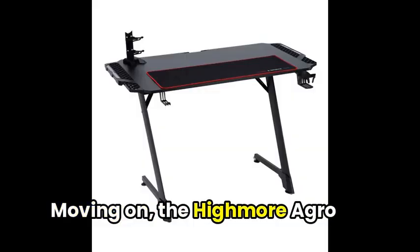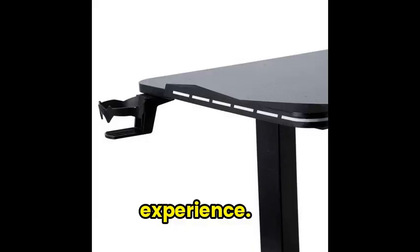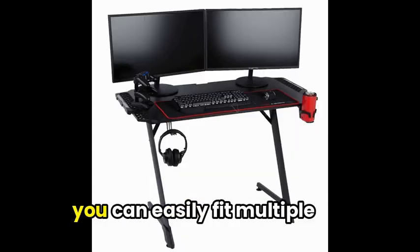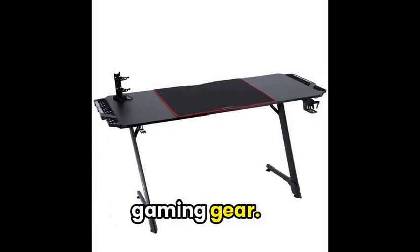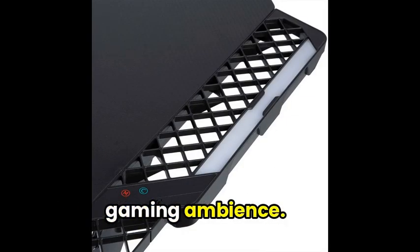Moving on, the Highmore Agro 40 LED Gaming Desk instantly elevates your in-game experience. With its sleek carbon fiber texture and spacious gaming surface, you can easily fit multiple monitors, keyboards, and gaming gear. The desk also boasts RGB LED lighting to enhance your gaming ambiance.